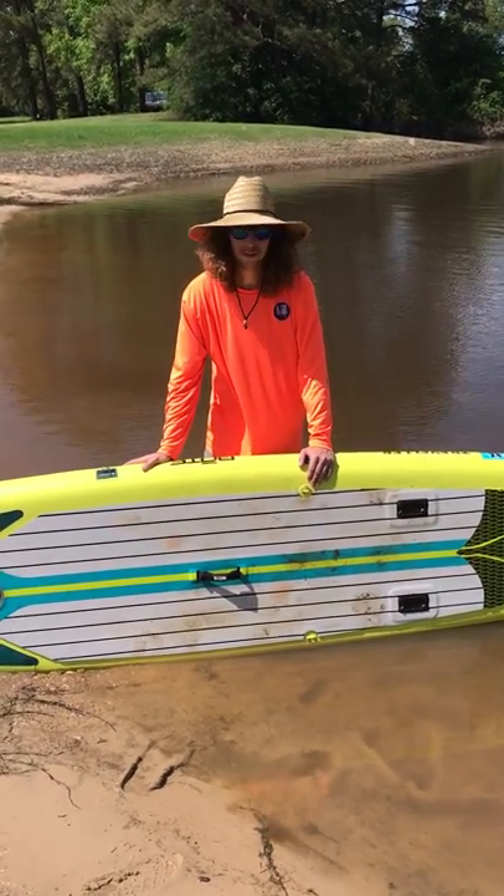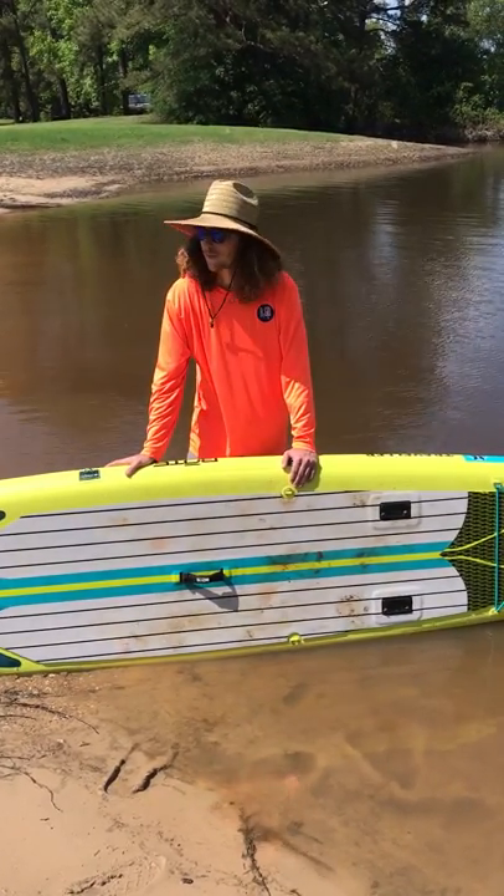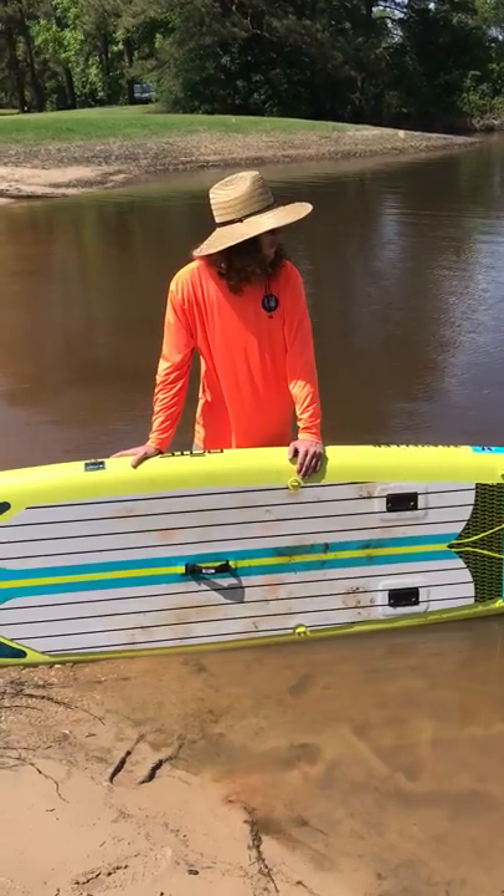Come out and enjoy the great river with us — it's awesome paddling weather out here, the current's just right to get you down the river, and you'll have a great time.